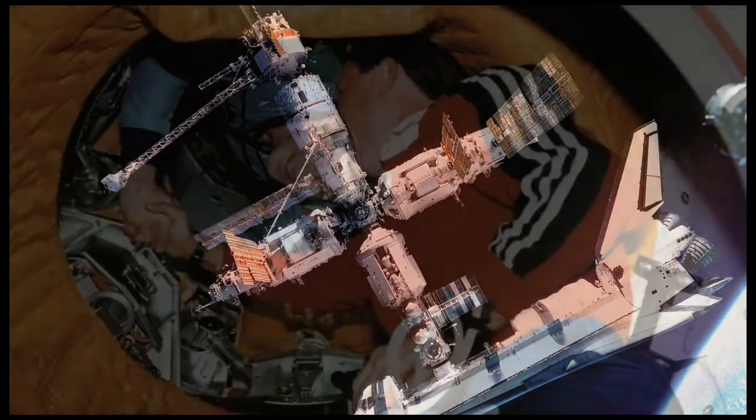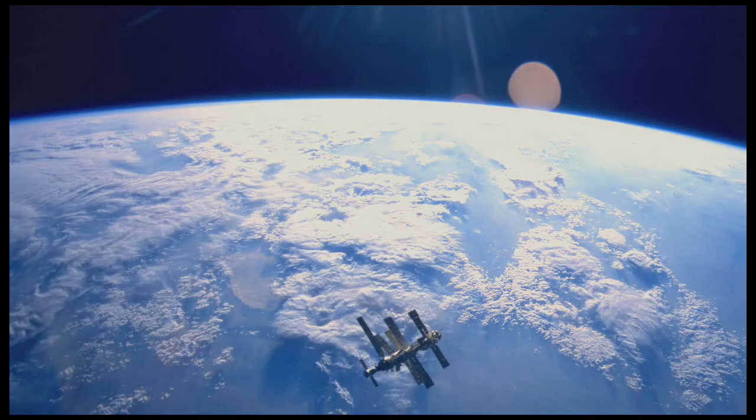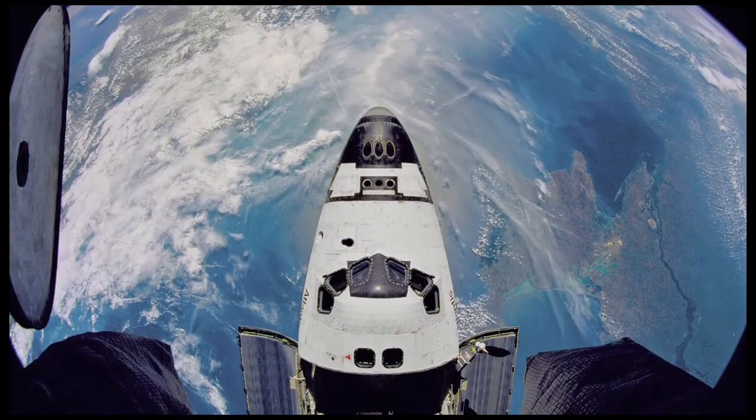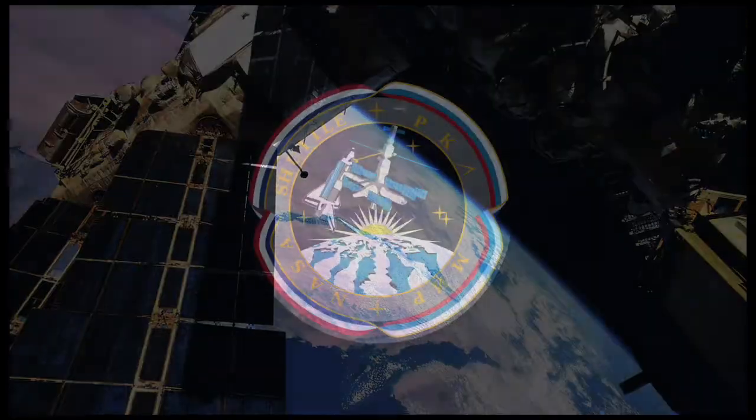This mission also marked the first time a shuttle crew had ever been exchanged while in orbit. Between 1995 and 1997, Atlantis would make seven consecutive trips to Mir, and is the only space shuttle to have made multiple dockings.